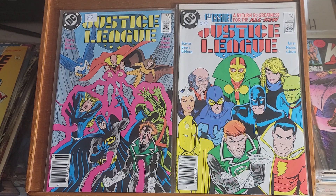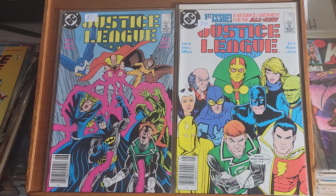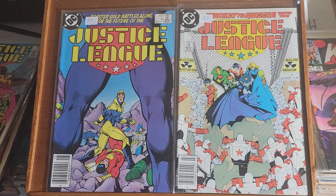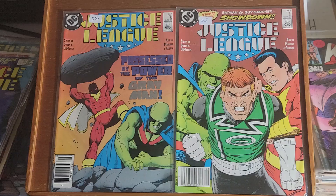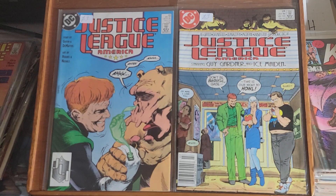This is the last issue of Justice League Europe, issue number 37. Here we have Justice League — they restarted the series. This is issue number one and issue two, issue three and issue four, issue five and issue six, issue 28 and issue 33.